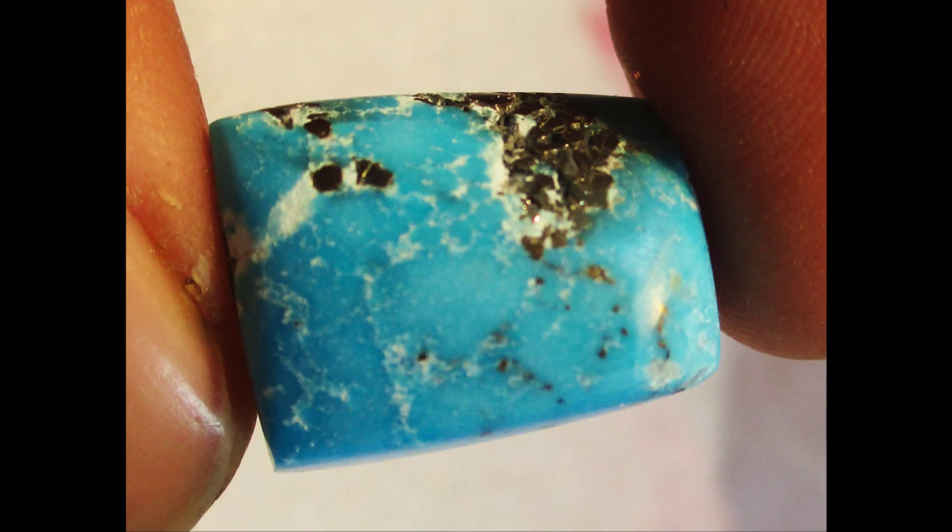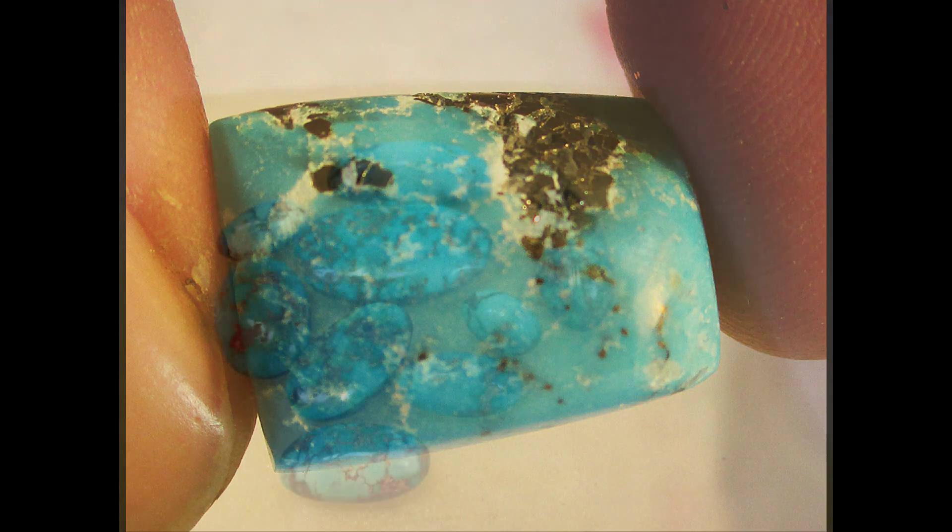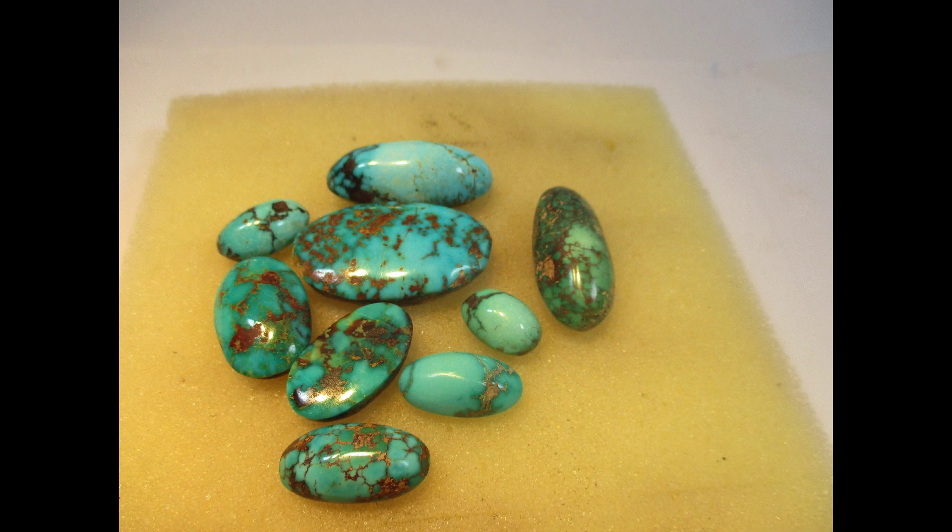Polishing turquoise jewelry takes special skill. Nowadays the blue color is prized, and too much polishing can turn the stone green. The jeweler must also take care not to crack the stone, since its tenacity is brittle.